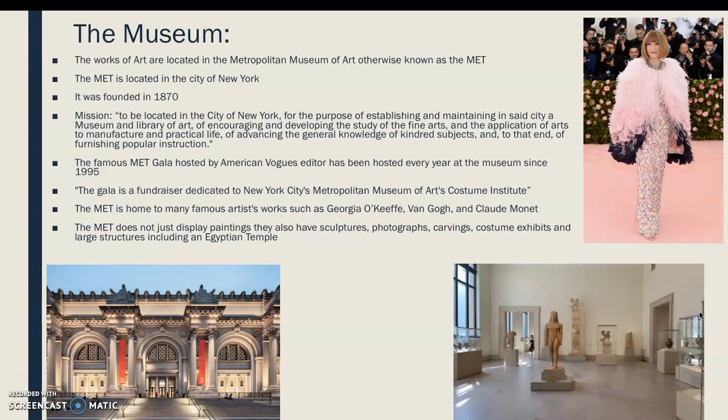The Met is actually one of my favorite museums. I've been lucky enough to go several times, and it is so large you've never seen the same work of art twice — it's just so big you notice something new every time. The Met is home to many famous artists that we studied this semester, such as Georgia O'Keeffe, Van Gogh, and Claude Monet.